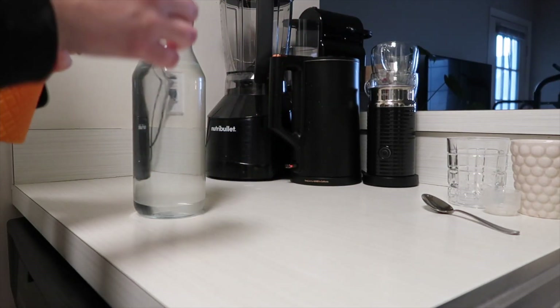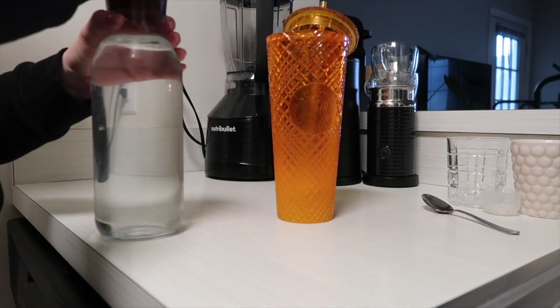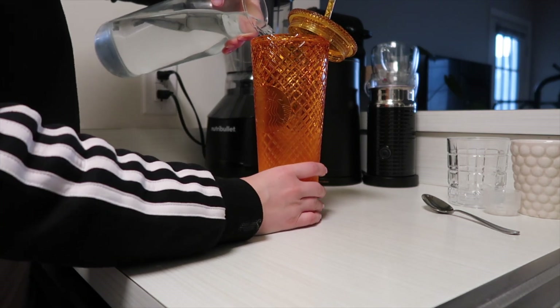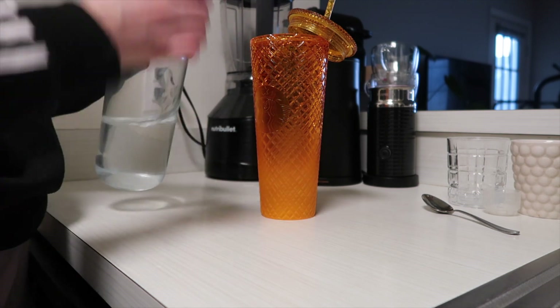I always fill up my big bottle with some cold water because hydration is important, and I usually fill up my water bottle two or three times a day to make sure that I drink enough water throughout the day.